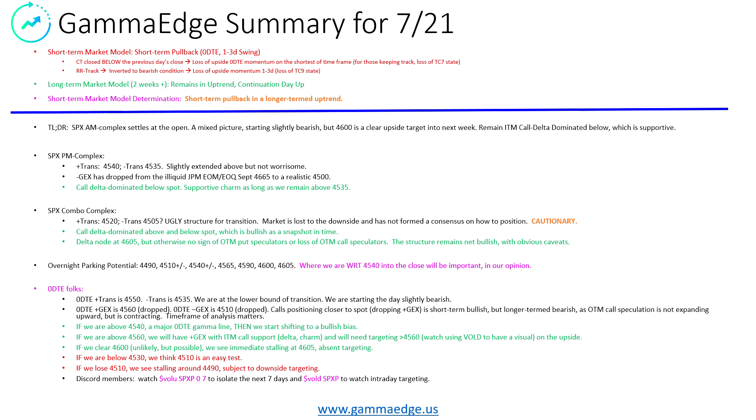The combo complex — which is the AMs and the PMs — remember AMs go away at the open and then we shift out to the August AMs, but the PMs will definitely be in play. Transitions: 45.20 minus trans. I drew it in at 45.05 — it's an ugly structure. Market, in our opinion, is lost to the downside. We think this is cautionary. Liquidity to the downside is relatively poor right now because we do not have a defined structure.